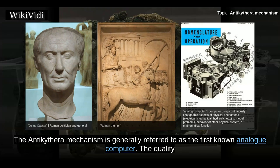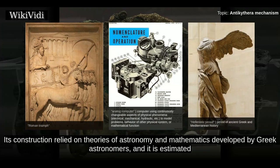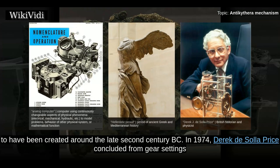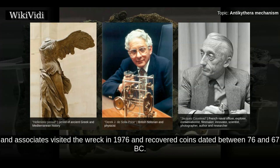The Antikythera mechanism is generally referred to as the first known analog computer. The quality and complexity of the mechanism's manufacture suggests that it has undiscovered predecessors made during the Hellenistic period. Its construction relied on theories of astronomy and mathematics developed by Greek astronomers, and it is estimated to have been created around the late 2nd century BC. In 1974, Derek DeSolo Price concluded from gear settings and inscriptions that it was made about 87 BC and lost only a few years later. Jacques Cousteau and associates visited the wreck in 1976 and recovered coins dated between 76 and 67 BC.